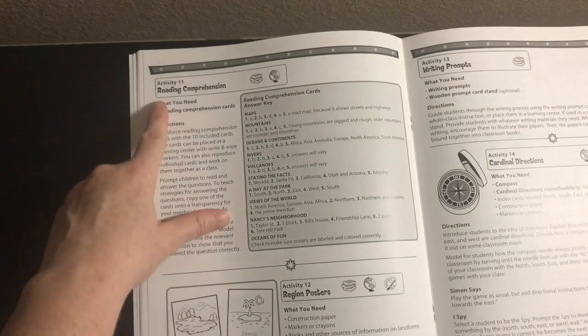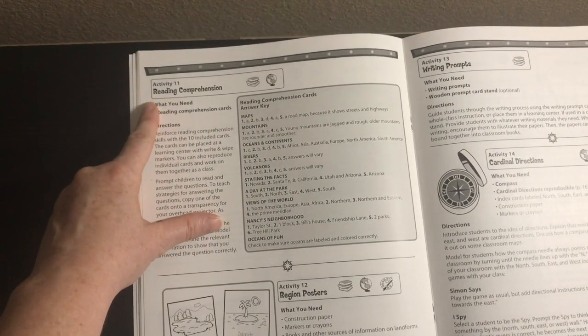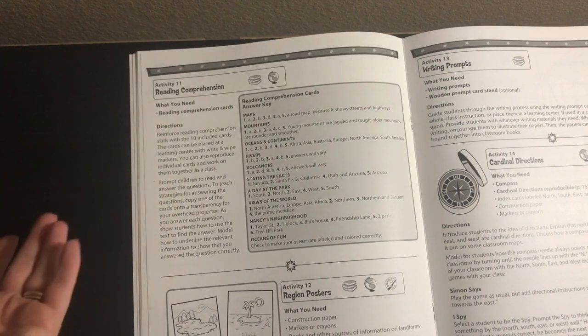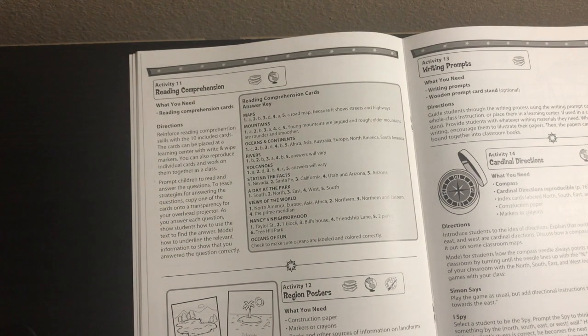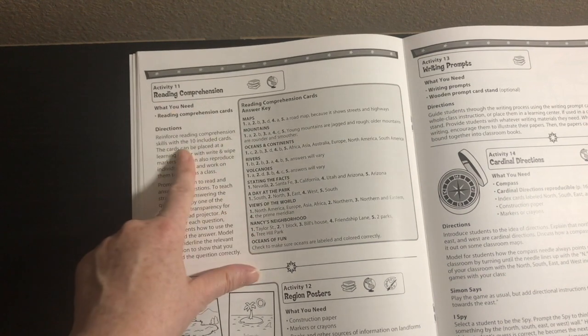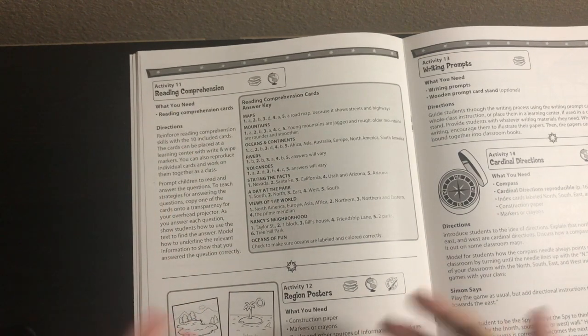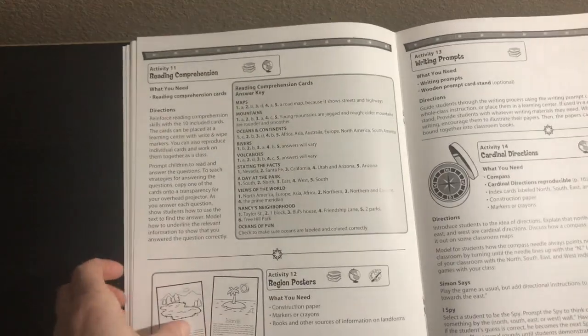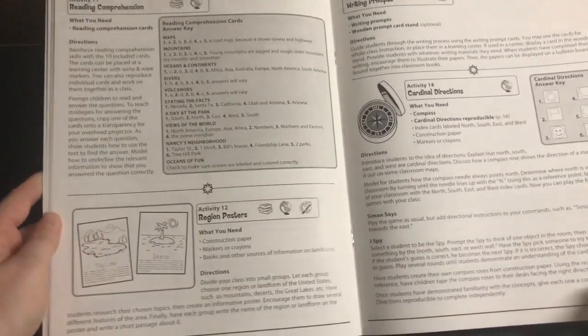Activity eleven is reading comprehension using those reading comprehension cards. You could really do a separate day for each card and spread that out. You could also add a read-aloud book to go along with it. It mentions using it as a center, so you'd want more than one set. There's really a lot you can do here.